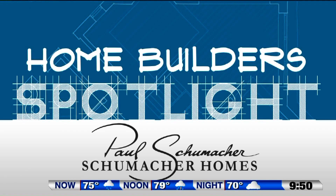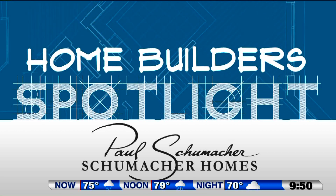Back to you, Paul. Thanks, Carrie and Renee — excellent design tips for nature lovers. I'm Paul Schumacher with Schumacher Homes. For more information about today's segment, go to foxstate.com and click 'Seen on TV.'